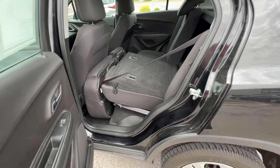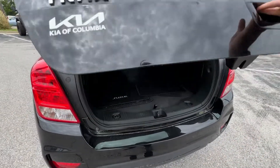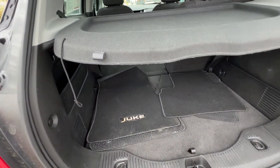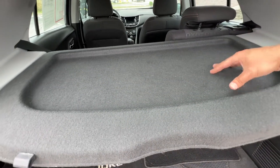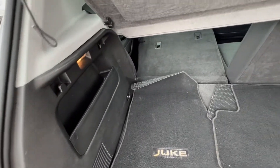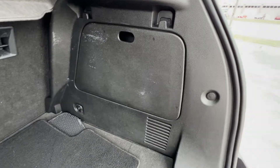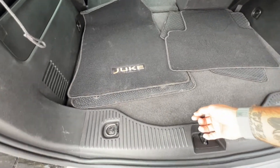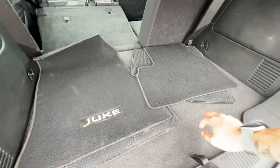At the manual liftgate, the cargo cover can actually be used as a secondary tray to keep smaller items from rolling around. There are bag hooks on either side and a pop-out storage container where you can stuff a blanket. Under the floor there's a spare tire, roadside tools, and even more storage cubbies. You've got a decent amount of cargo space back here.